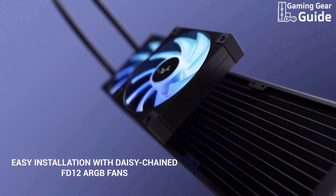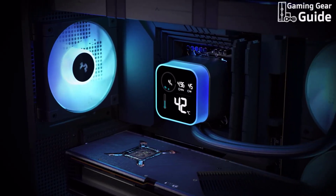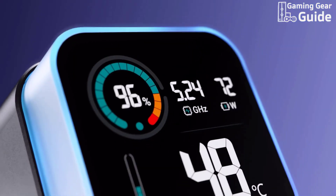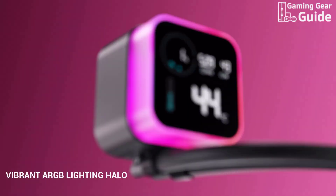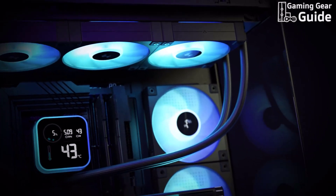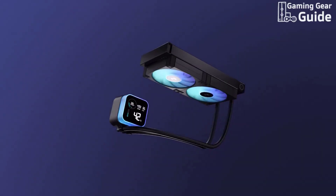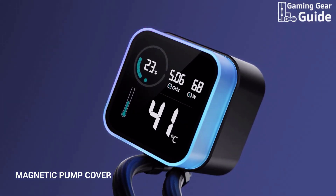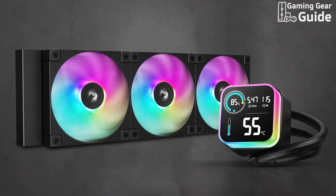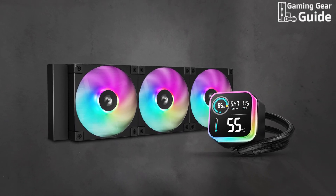But it's not just about performance. The ARGB Halo pump head and triple FD12 ARGB fans add a vibrant glow, transforming your build into a visual masterpiece. The lighting is fully customizable, allowing synchronization with compatible motherboards and controllers. Its low-profile and elegant design seamlessly combines functionality with aesthetics, and the magnetic pump head cover with customizable lighting elements further enhances the visual appeal. The Deepcool LQ 360 delivers on both performance and style, making it a worthy contender for your next build.